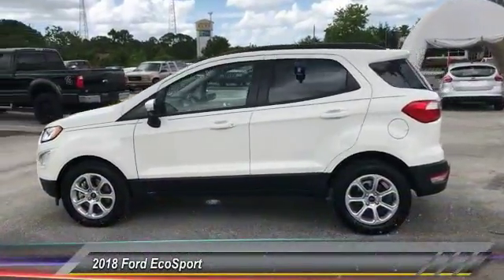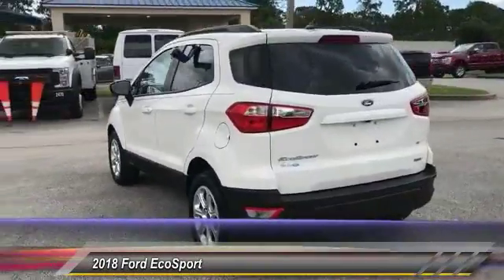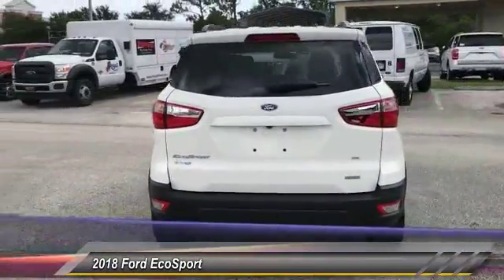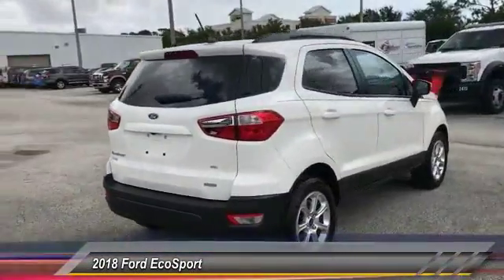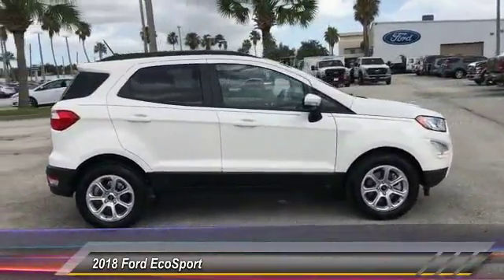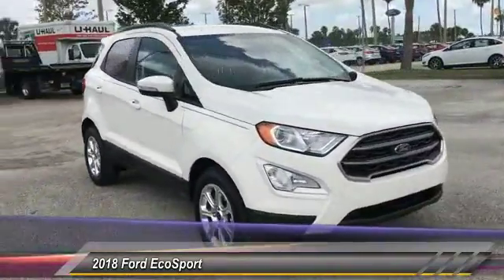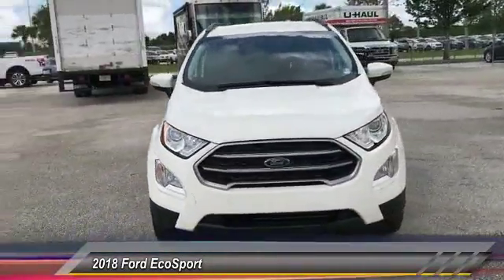The 2018 EcoSport. The Ford EcoSport has an upgraded interior that provides you all the features you could ever want. It also offers the functionality of an SUV, but in a size where you feel in control, and is priced below $25,000. This vehicle has less than 100 miles.